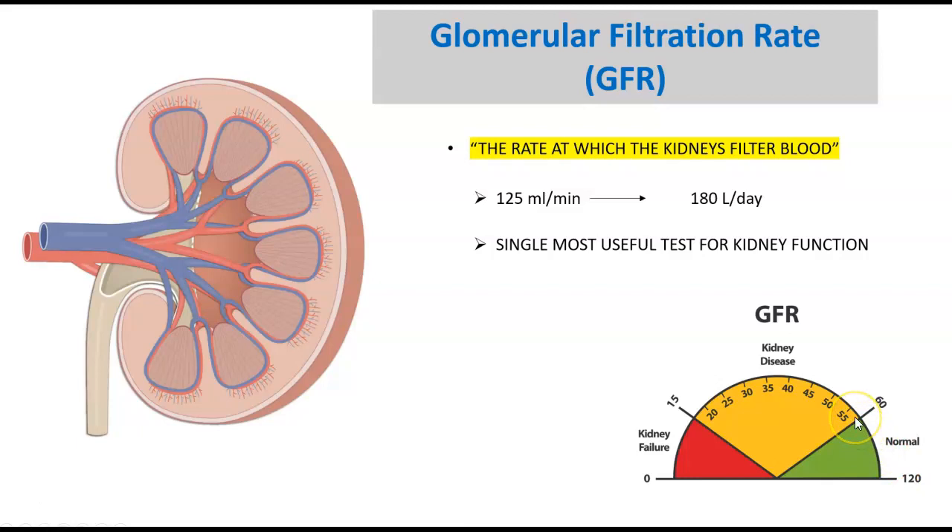Your GFR is directly tied to kidney problems. If your GFR significantly drops below 60, we can understand that there's something going on with the kidneys — maybe some minor problem, or it could be a more severe problem.